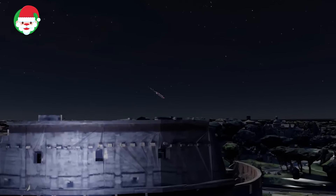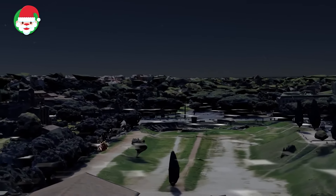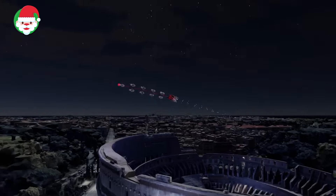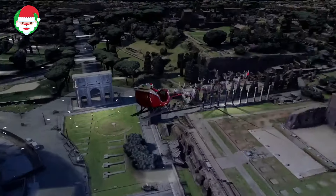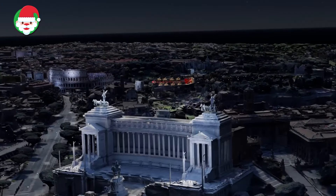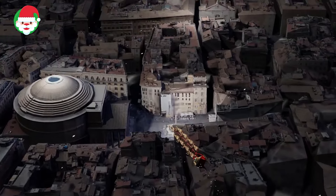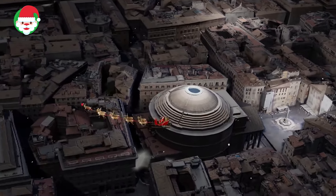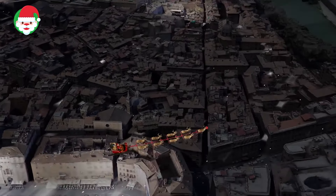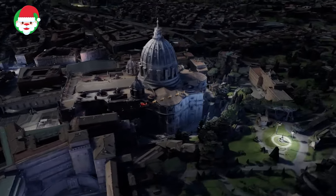Santa is now cruising over the Mediterranean Sea, and Norad satellites are watching as he heads to Rome, Italy. Rome's magnificent architecture, fountains, and piazzas are some of Santa's favorite sights during his journey. He's sure to stop in Piazza Navona for a quick espresso to recharge before continuing his journey. Where will Santa go next? Stay tuned with Norad to find out.